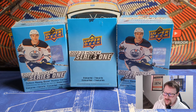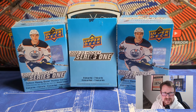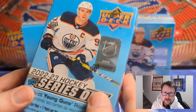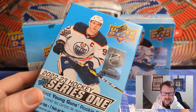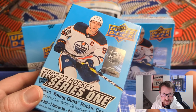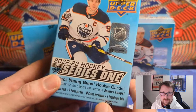Hey, what's going on guys, welcome back to another new one. Today we're looking at some more retail products. My LCS finally got these in — Upper Deck 2022-23 Series One hockey blaster boxes. It took a while to get these in; I don't know what it is about where I live but we always seem to get things way after the release date.